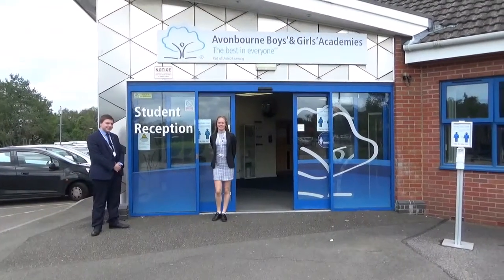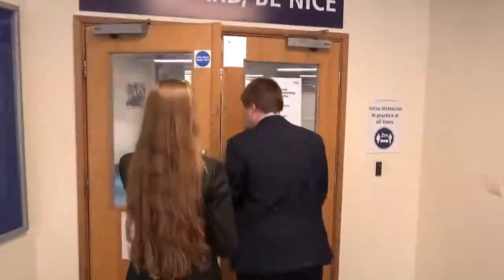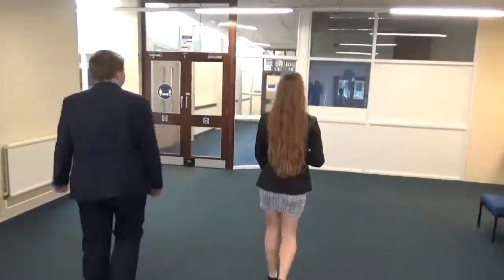Welcome to student reception, located at the entrance of Block B. Welcome to Block B's main hall, one of our canteens.